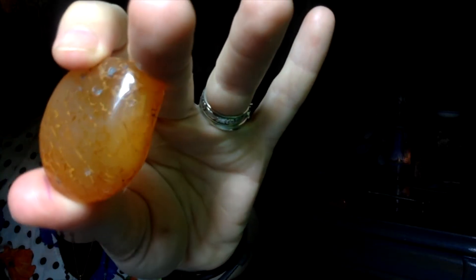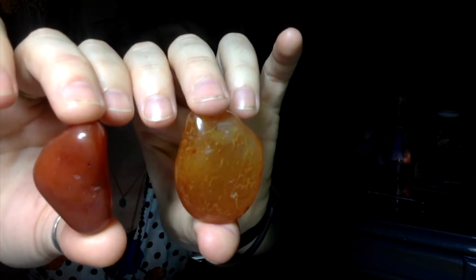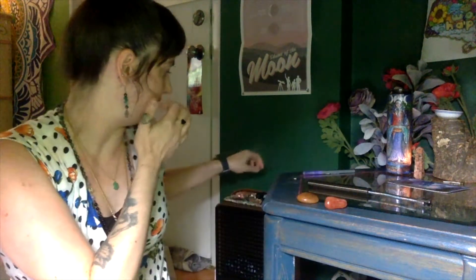Hi and welcome to another episode of Let's Get Stoned. Today we are going to be working with some carnelian. As you can see it is a very orange stone and it is slightly translucent. This piece I have is actually a little bit darker, just to give you an example of how different they can be, but it is pretty translucent compared to the orange calcite that we talked about last time.